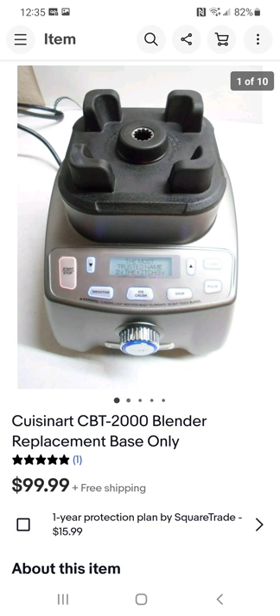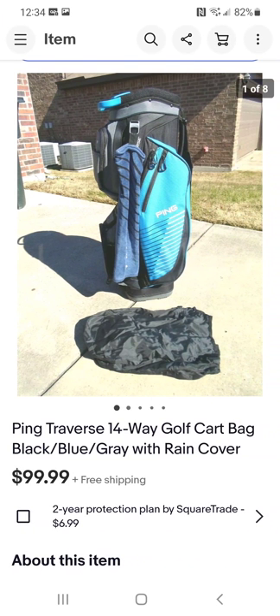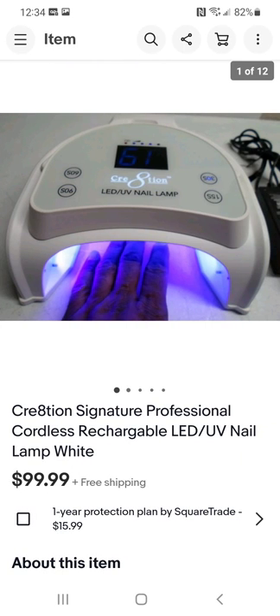Here is the Ping golf bag that had all the clubs in it — sold for $99. Not difficult to ship. It had the cover that goes over the clubs. I always make sure zippers work and that there are no big holes or tears. This one was in great condition; I just had to wipe off some dust.